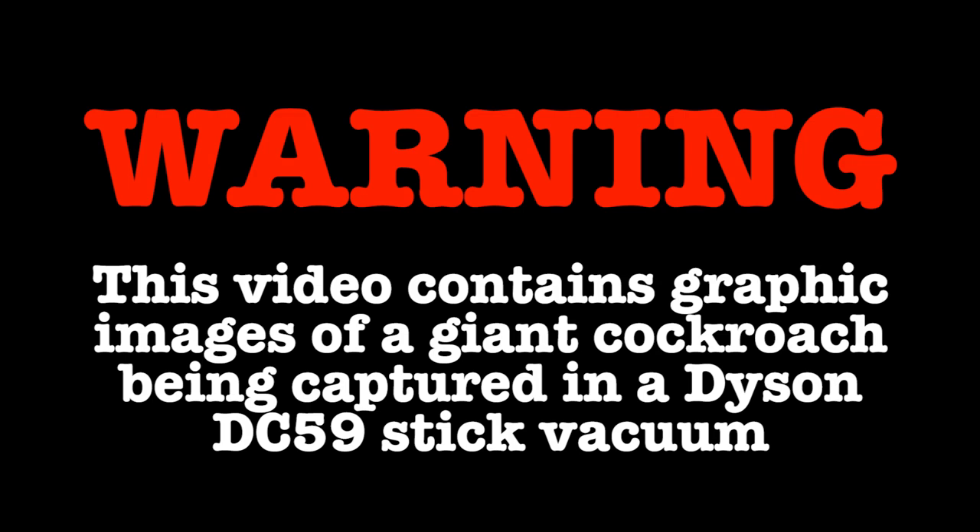Warning: this video contains graphic images of a giant cockroach being captured by a Dyson vacuum cleaner. Viewer discretion is advised — especially if you're a cockroach.